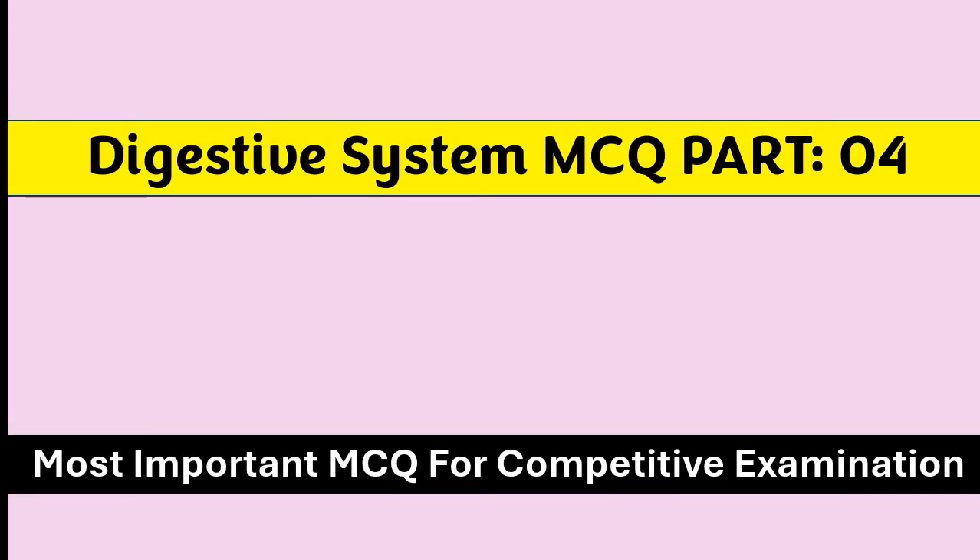Welcome to our channel MCQ1. In today's topic we will cover digestive system MCQ part 4. So let's start the video.